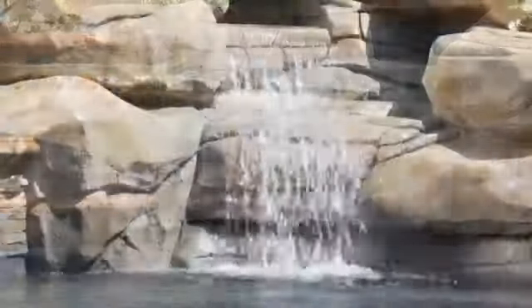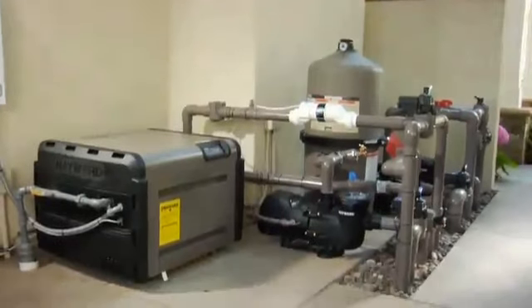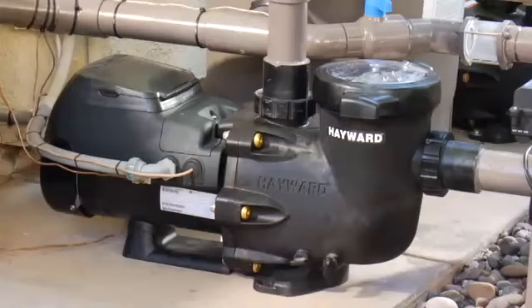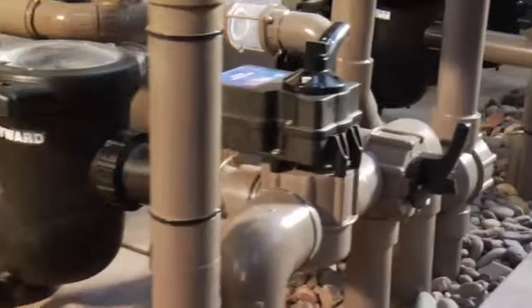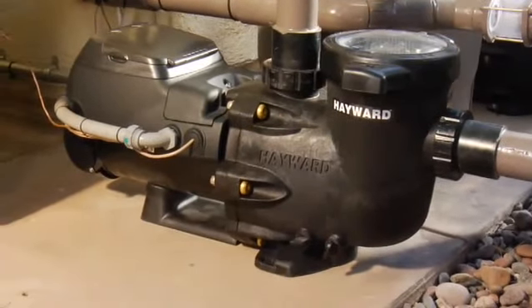With EcoStar, money flows back into pool owners' pockets. The new Hayward EcoStar is the industry's most energy efficient variable speed pump, thanks to a super efficient, permanent magnet, totally enclosed fan-cooled motor, as well as industry leading hydraulic design.